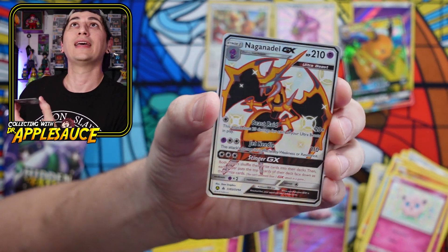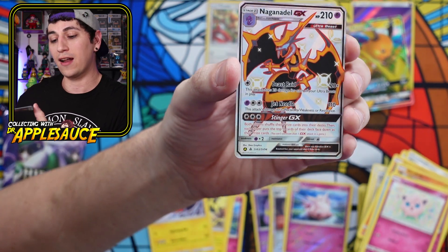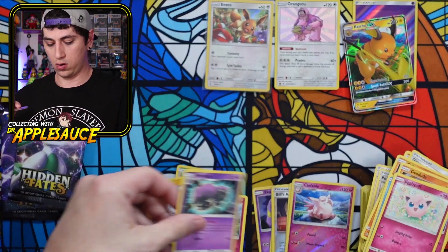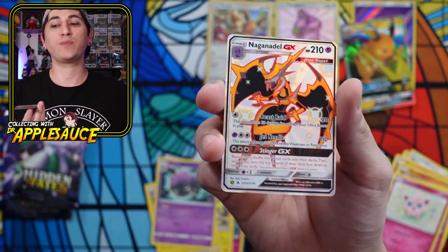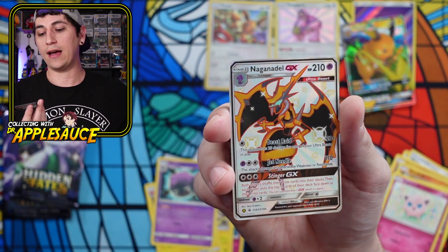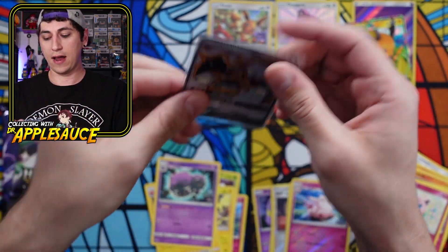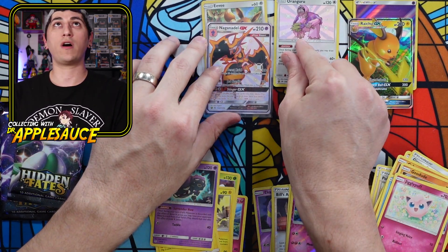I don't know if that makes up for the missing promo or not, but it's a really pretty card. I like that a lot. And a regular rare Wheezing. Look at that card — that's beautiful. Ultra beast, very nice. That Eevee is actually really cute. That's our top hit so far.